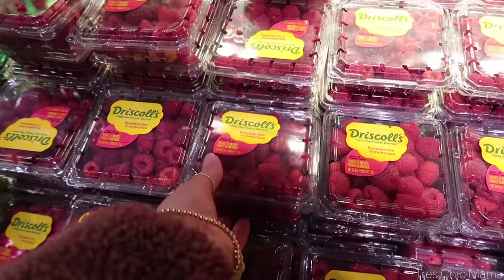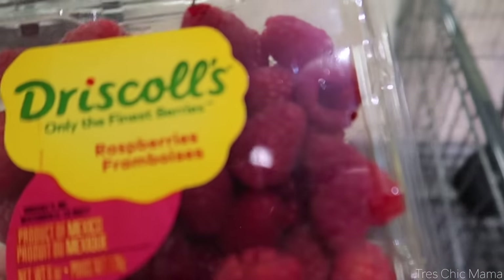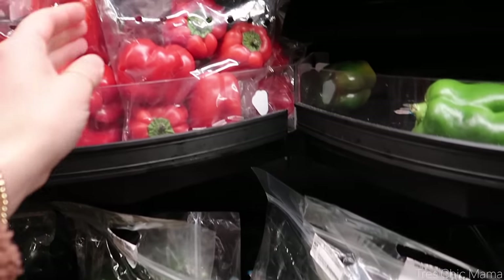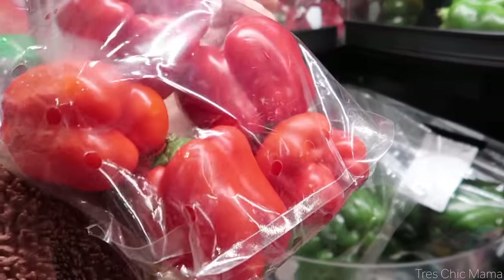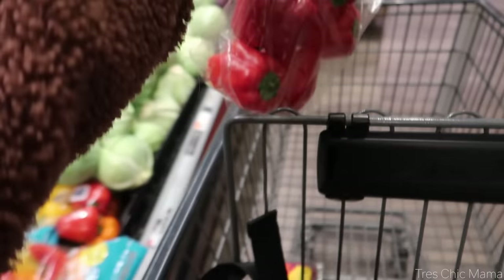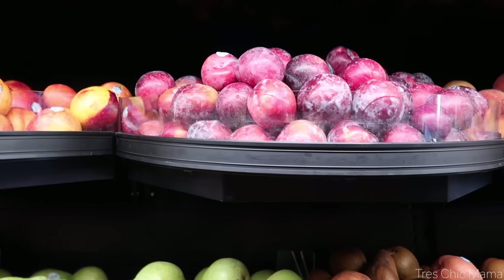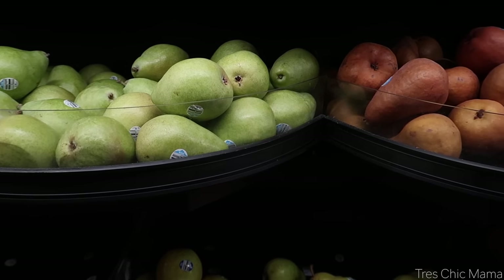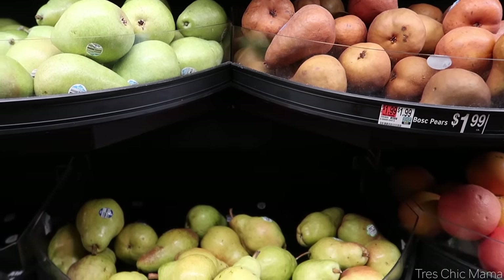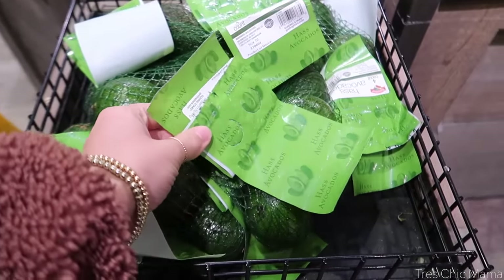Before we jump in, I want to mention this is not an extreme budget grocery haul whatsoever. There are many ways I typically save money and cut costs, but today I more so grabbed what I desired. I do check out the flyer ahead of time, clip coupons, and check out whatever fruit is on sale or if there are specific specials. I usually grab whatever fruit is on sale and try to buy things where the unit price is cheaper.